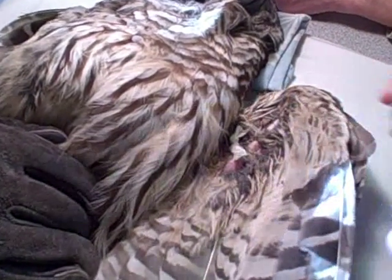This owl was hit by a car and has a wound on his left wing. Today we will be cleaning it, changing the bandage, and putting an antibiotic on it to prevent infection.